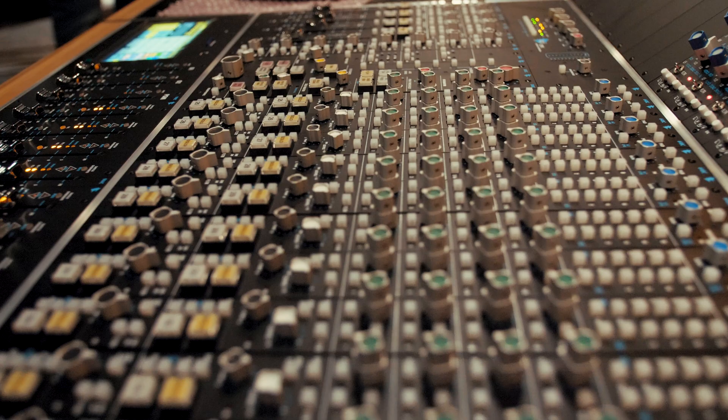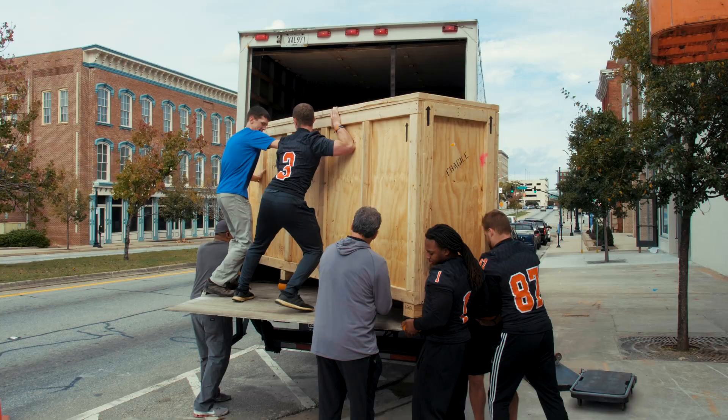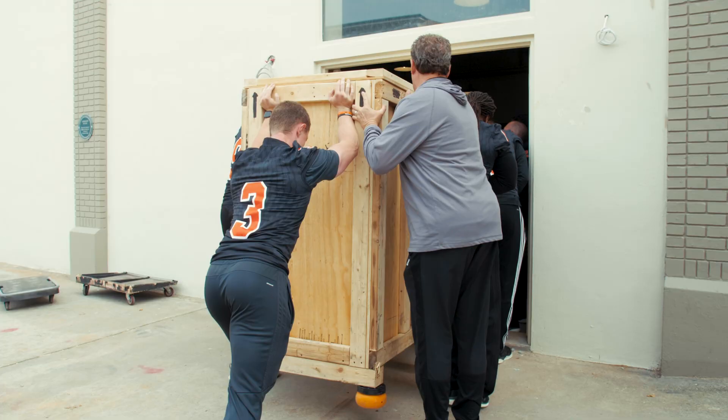This is an API 2448, and they've only been making this console for a couple of years now. This is the first one made in a 40-channel format, so it's the only one in the world right now loaded with 40 channels. And it's living right here at Capricorn in Macon, Georgia. We're very proud of that.